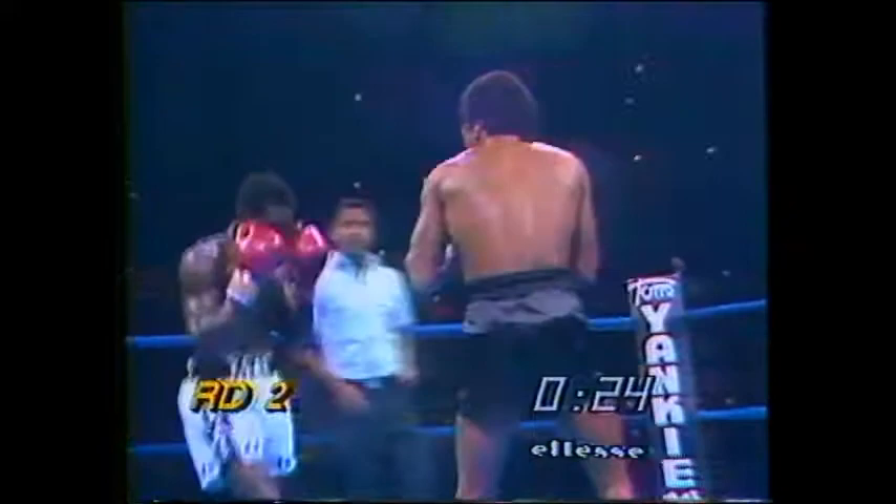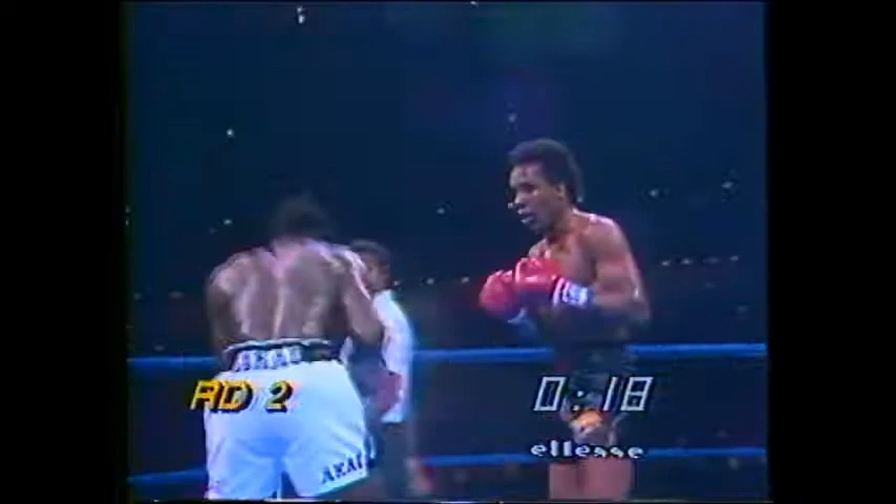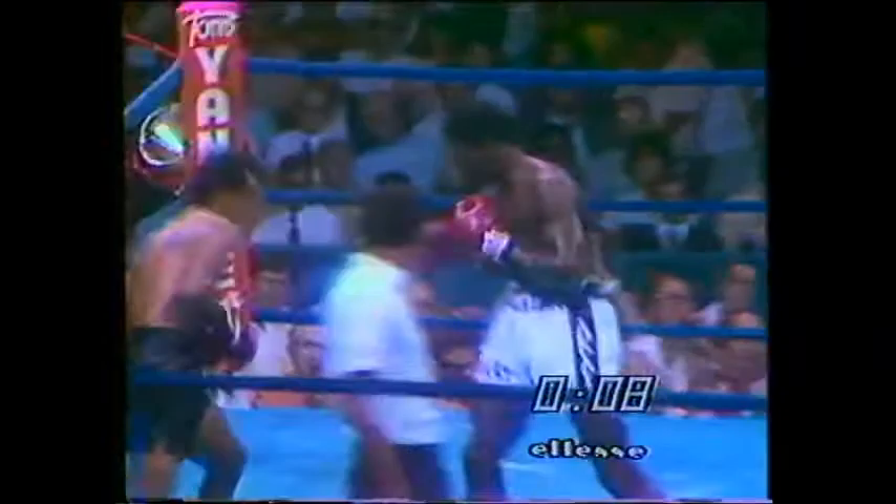With 20 seconds left to go in round two, this fight is scheduled for 15 rounds from the Astrodome in Houston, Texas. A good right hand and a left by Sugar Ray Leonard as round two comes to a close.